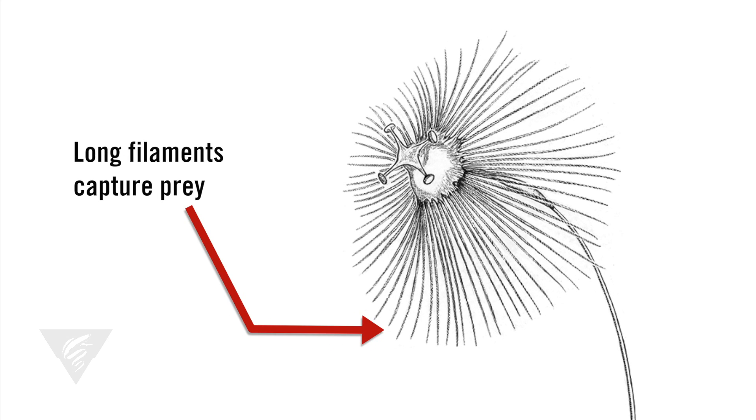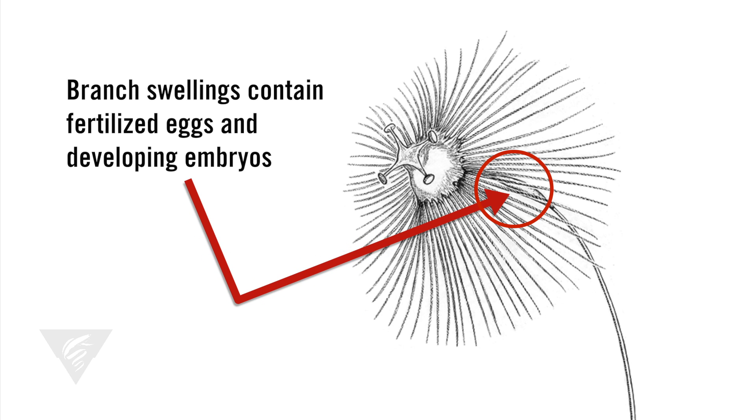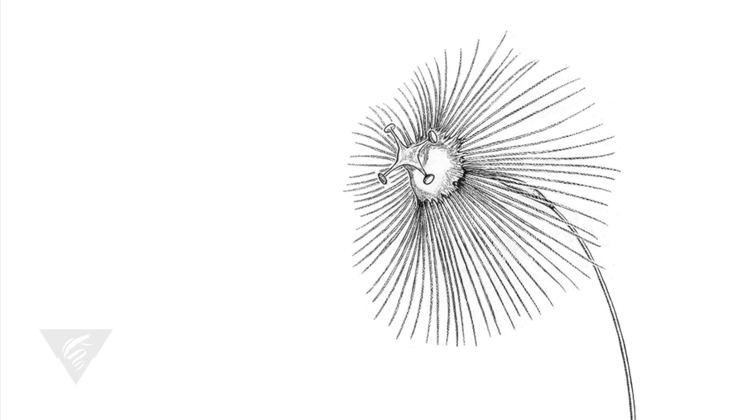Prey is captured in the long, slender filaments radiating in all directions from the umbrella edge. Egg production and development occurs in a swelling on the stalk just below the umbrella. Short filaments or antenna-like discs on the top of the umbrella release sperm in packages called spermatophores.